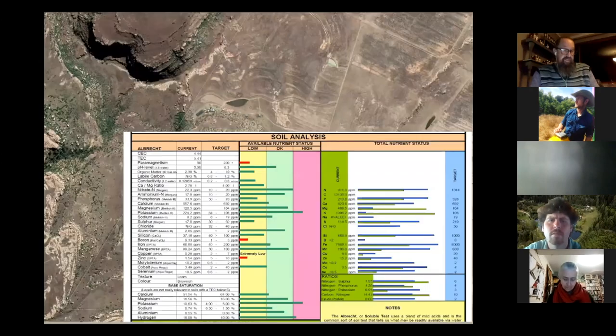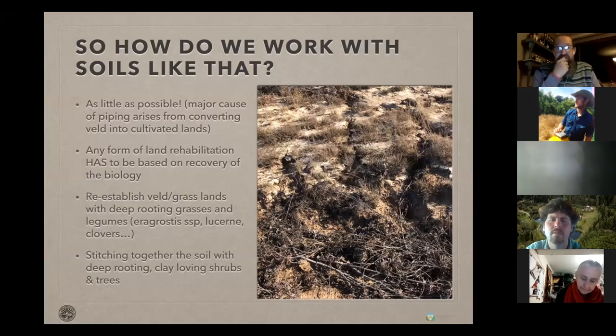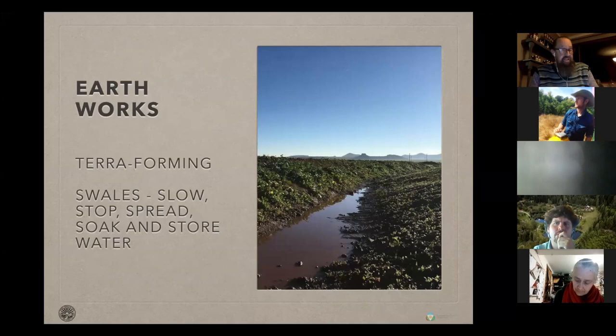We did take extensive soil tests and they all showed a fairly good agricultural potential, so we thought we'd give it a try. But everybody tells us to do as little as possible on those soils. When we started cultivating, this piping began happening and erosion. We tried to fight some of the erosion with vegetation, stone barriers, even vetiver grass — and still the clay just went through like pudding. The best is of course to work with biology rather than technology: re-establish deep-rooting grasses and stitch together the soil with clay-loving shrubs and trees.